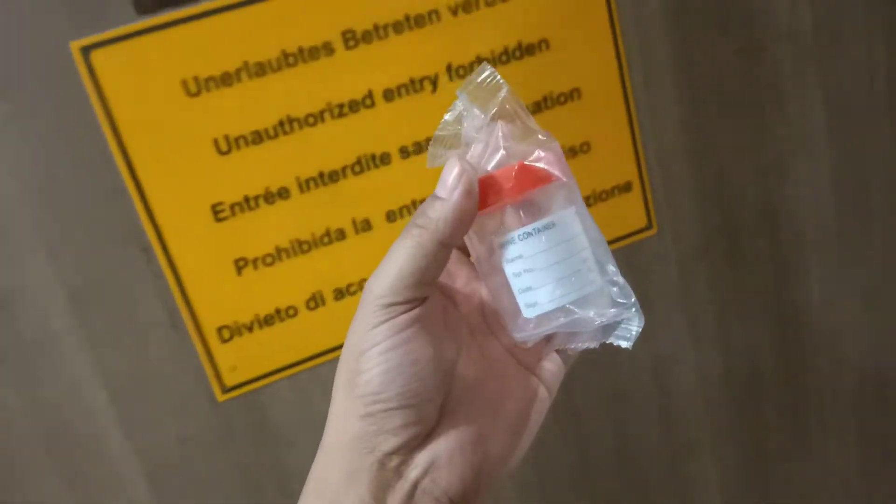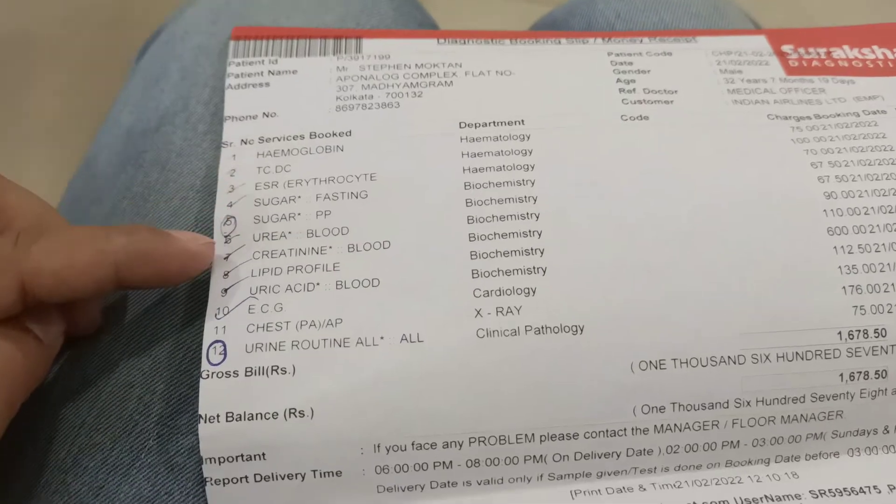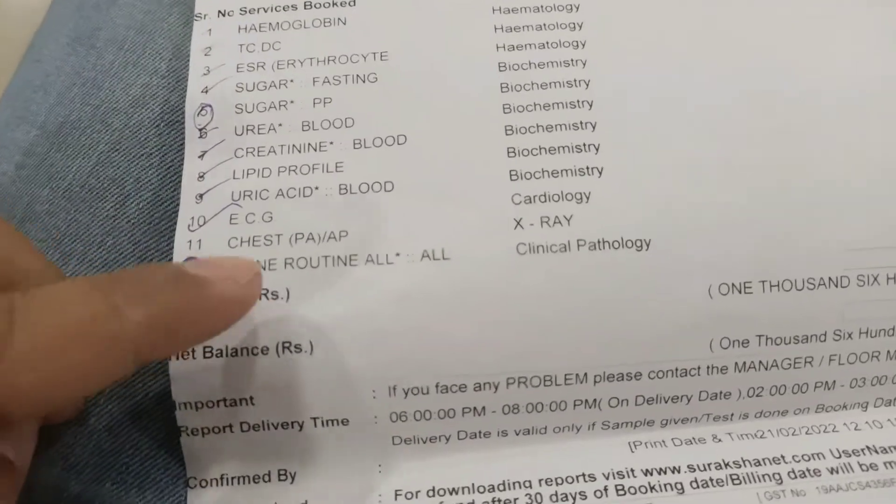I've given my urine sample and done the ECG, so I've done all those tests now. The only thing left is the chest X-ray. Almost all the checks are done. Now I have to come back after two hours after having food to give my blood check once again — the doctor told me to come back after a meal.